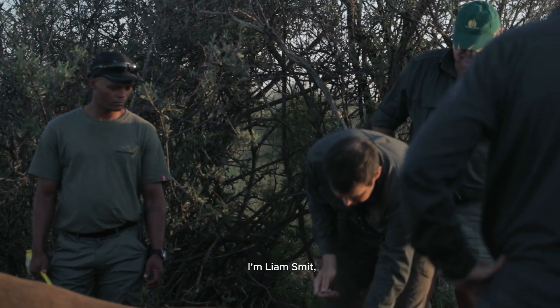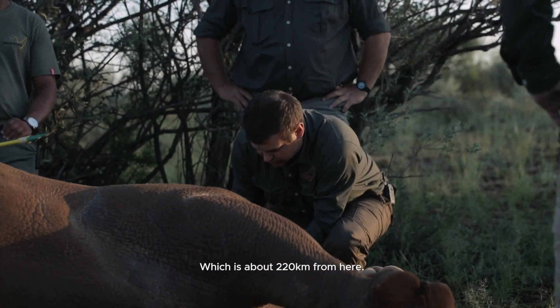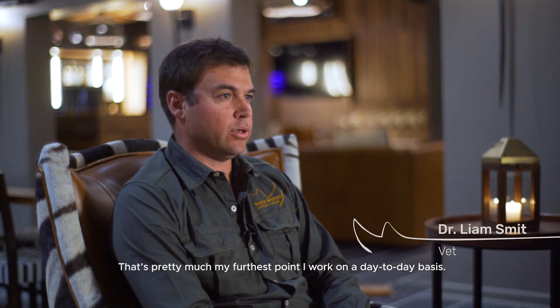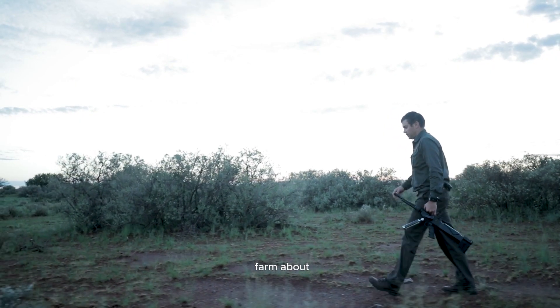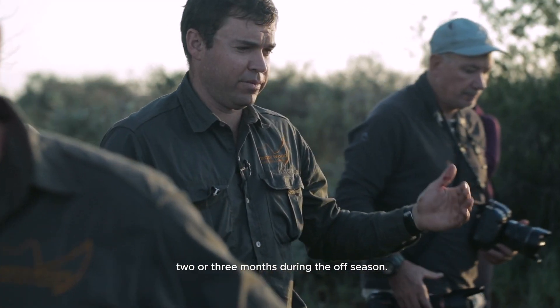I'm Liam Smith, wildlife veterinarian, and I'm stationed in Hopetown which is about 220 kilometers from here. That's pretty much my furthest point I work on a day-to-day basis. I come to this farm about once a month in the middle of the year and about once every two or three months during the off season.